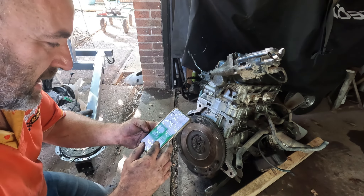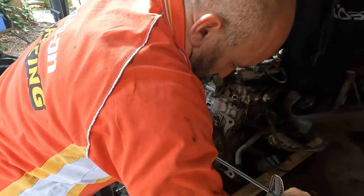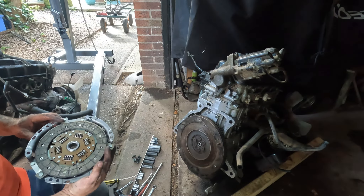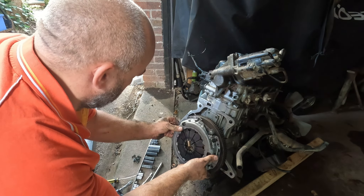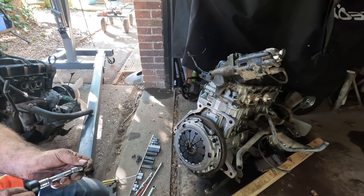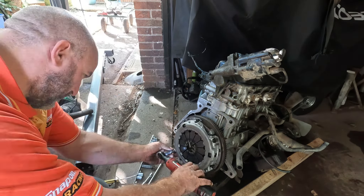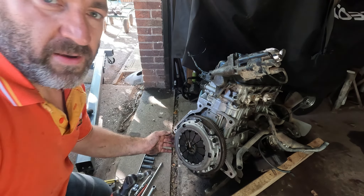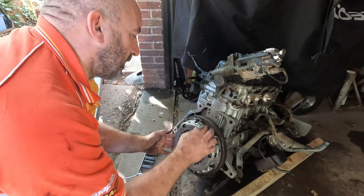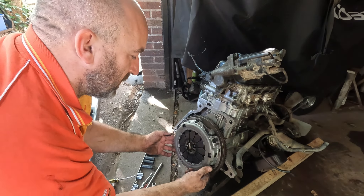We've got 58 foot-pounds of torque, so 58 on there — perfect, that's all of them torqued up. Now we're going to get the clutch and pressure plate on. I don't have a clutch lining tool, so what I do is — the back of the pressure plate is almost the same diameter as the clutch itself, so as long as the clutch is pretty much touching the pressure plate all the way around, I know it's going to be central.